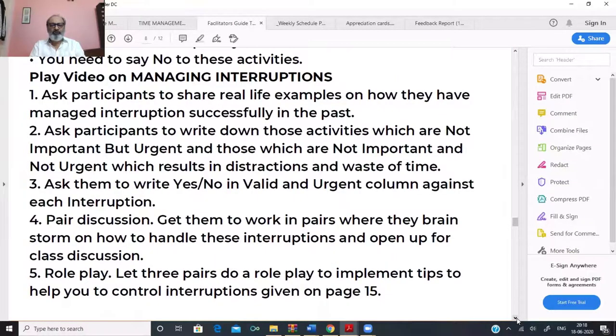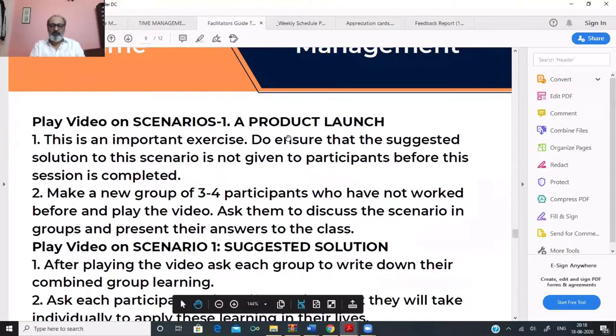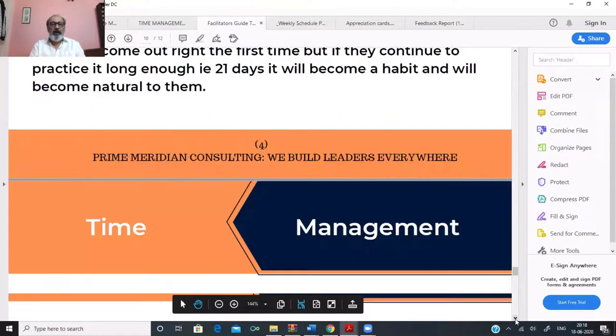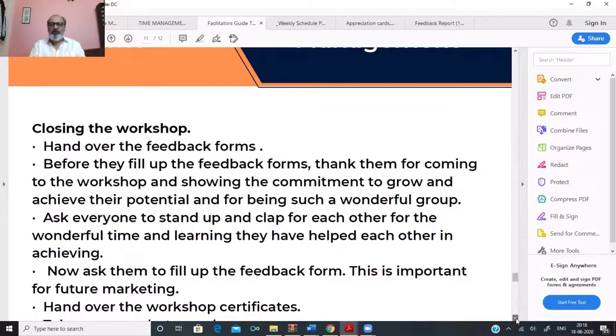The facilitator simply has to use this guide — after every video, what the facilitator needs to do is clearly given. After the introduction video, after each subsequent video, after the scenario video, and after the suggested solution, everything is specified. Importantly, how to close the workshop is given, because closing well is critical — major lessons can be missed if the workshop isn't closed properly. What the facilitator needs to do the next day is also included.